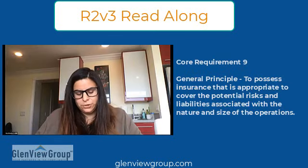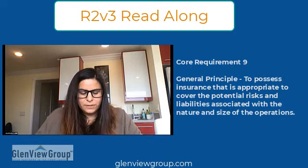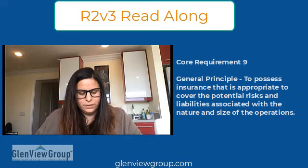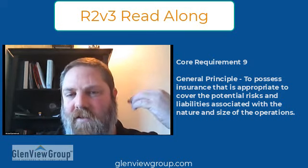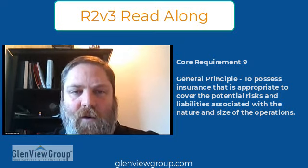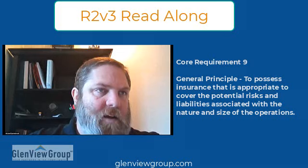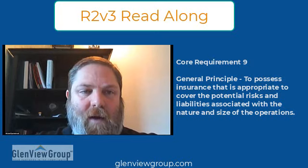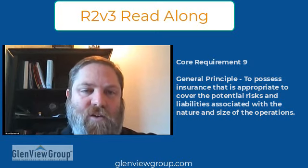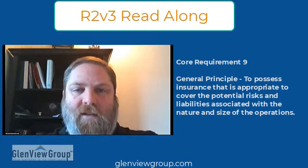The general principle for the insurance requirement is to possess insurance appropriate to cover the potential risks and liabilities associated with the nature and size of the operation. This is different from R2 2013, which said people had to consider pollution insurance and it was pretty much required unless you could show otherwise through an assessment by a professional engineer. Now the actual requirement for pollution insurance is in the materials recovery process requirements.